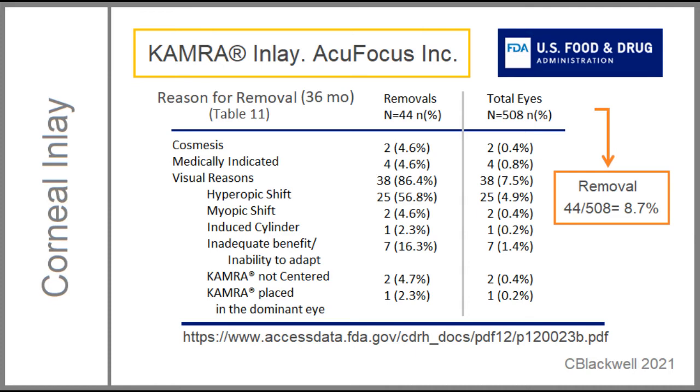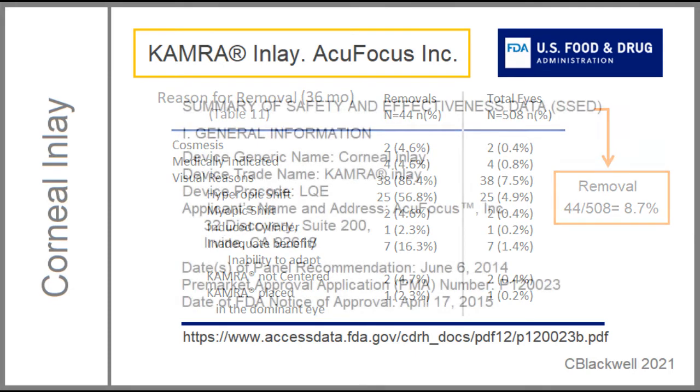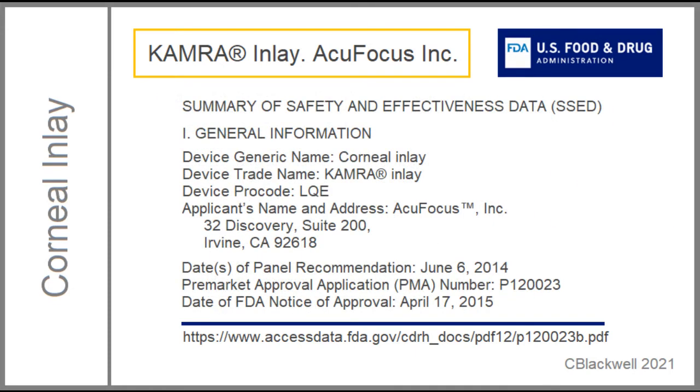Six patients required recentration of the implant. Five had additional refractive surgery like LASIK. 44 patients, just under 9%, required removal of the inlay. One of the reasons for removal, by far the biggest reason, was related to vision, particularly hyperopic refractive shift. The link at the bottom gives you the FDA summary report. The reviewers found visual improvement was enough to outweigh the risks and approved the device in 2015.